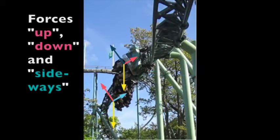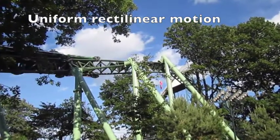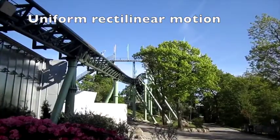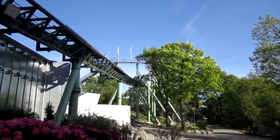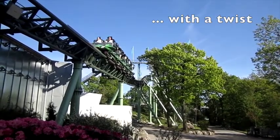We can divide the force from the train into forces that are up, down, or sideways relative to our body. In a heartline roll, uniform rectilinear motion becomes exciting — uniform rectilinear motion with a twist.